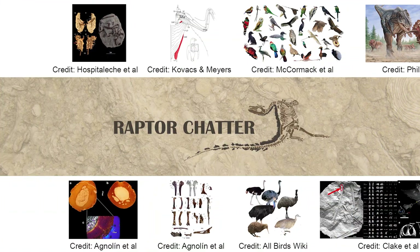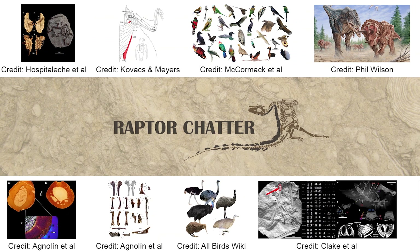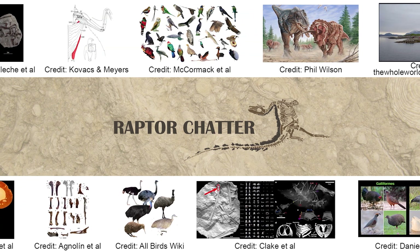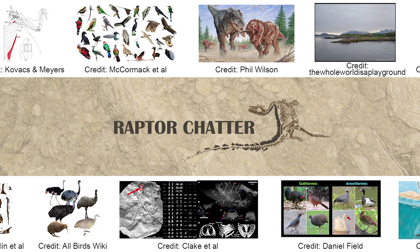Thanks for watching! There has still been some question as to whether Vegavus is a true duck or just outside of that lineage, but regardless, its presence helps to show that ducks and chickens are very, very far split evolutionarily, especially within the birds.